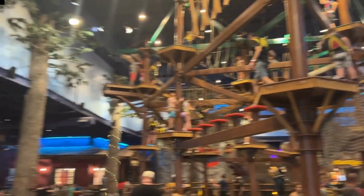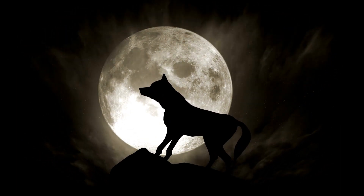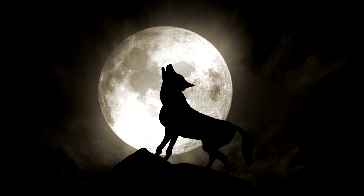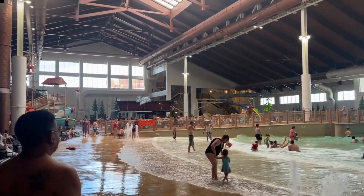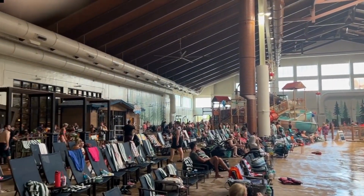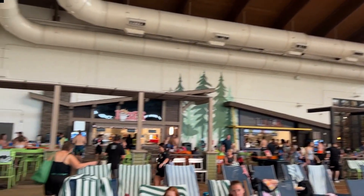Actually, the gift shop employees will be more than happy to give them to you. Sometimes, however, they make you howl to earn your pair. The Great Wolf Lodge is the perfect place for a staycation or out-of-town guests to beat the summer heat. Make sure you visit their website for package deals that best fit you and your kiddos.